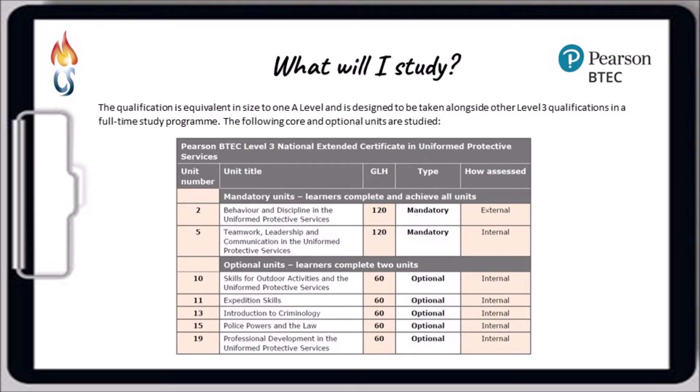The qualification itself is equivalent in size to one A level and can be taken alongside a range of other A levels or other vocational qualifications. The course involves two mandatory units. One of those is an external unit which means that it is examined, and that will be studied in year 13. The other mandatory unit is an internal unit which follows the same structure as the other units, meaning it will be coursework and controlled task related with no further examinations, and that unit is studied in year 12.